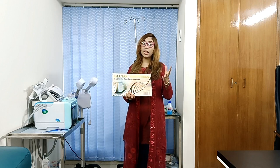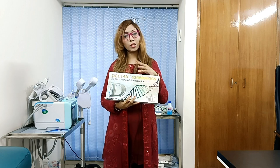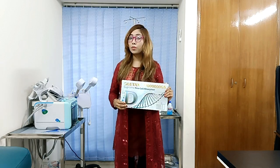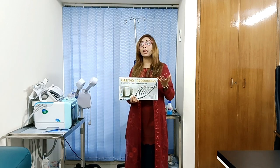Note that breastfeeding or pregnant women should not undergo this glutathione treatment. The benefits of this glutathione treatment include skin whitening, anti-aging, immunity boosting, and detoxification of toxins from the body.